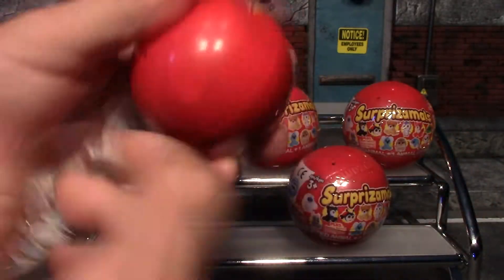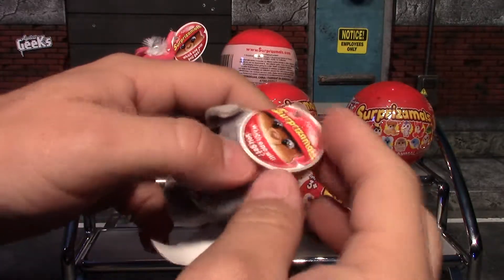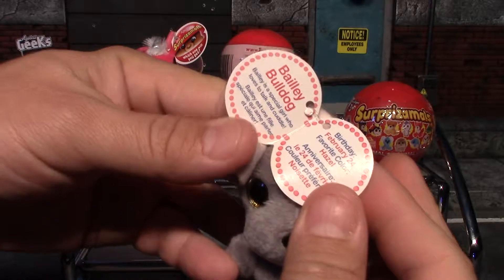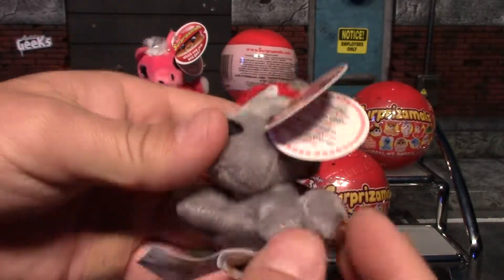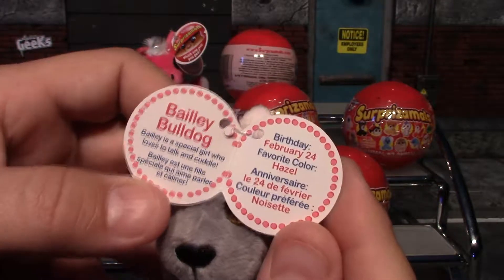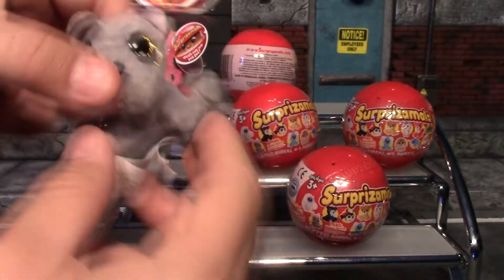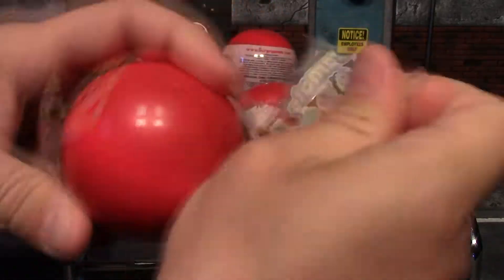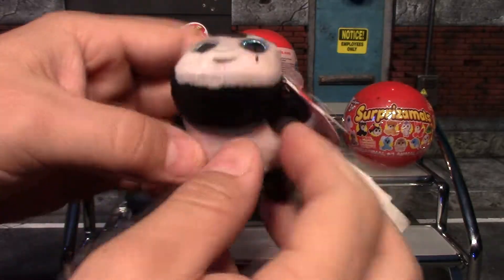Our next one — we got Bailey the Bulldog, which is actually an ultra rare! It's got cool sparkly gold eyes. Here's his information, his birthday, and his favorite color. Another very nice one.